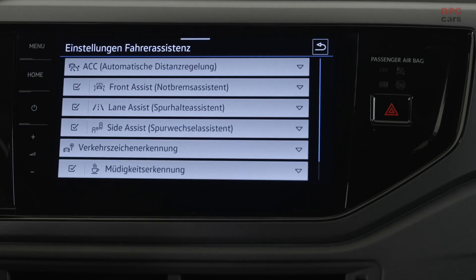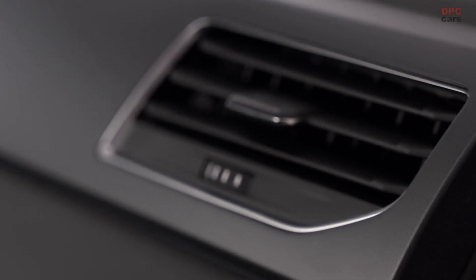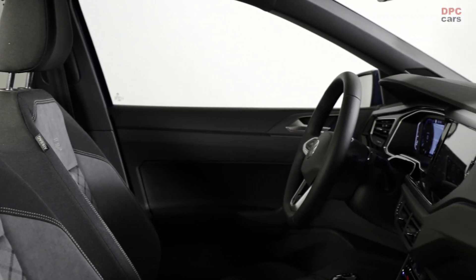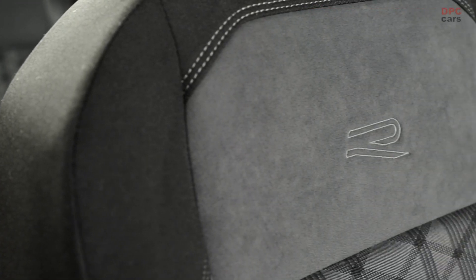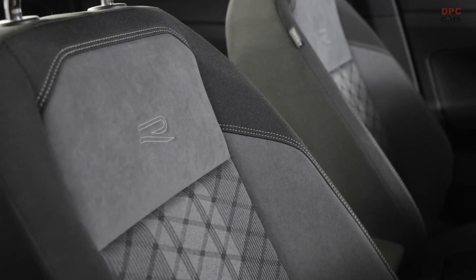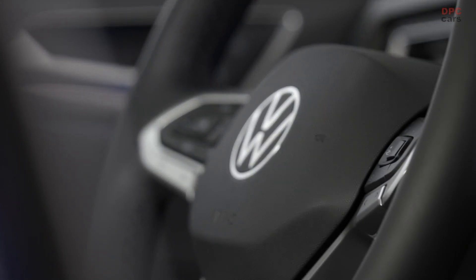The new Polo is highly intelligent. With IQ.Drive, it brings technologies into its segment which used to only be available in higher vehicle classes. Innovative assistance systems lift safety and comfort to a new level. The Travel Assist supports drivers up to 210 km/h, keeps the distance to the car in front and on the side. Predictive speed control means it looks ahead — the Polo knows what's behind the bend, whether there's a village coming, and will reduce the speed or give recommendations for maximum efficient driving. That's a first in the Polo class and a true highlight, just like the center airbag, which is a real plus in passive safety.